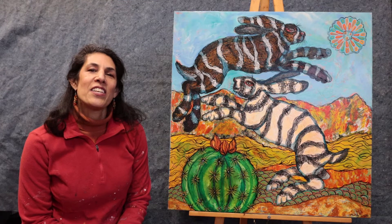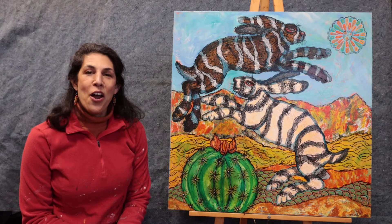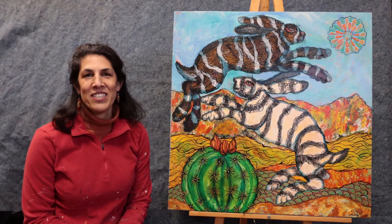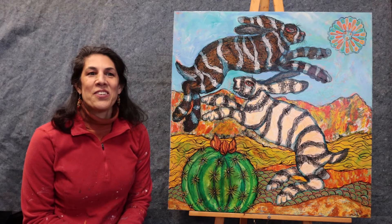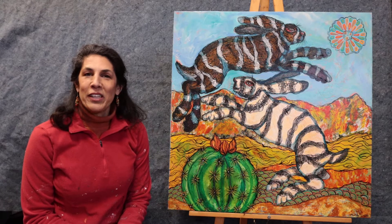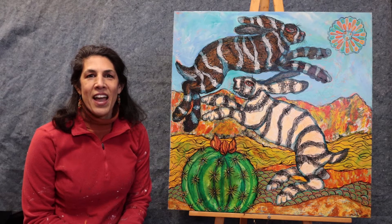I actually studied zoology at Oregon State University and our field trips were in Arizona, so we spent a lot of time in the deserts — the Sonoran and Mojave Deserts — and we always took a trip to the High Desert Museum in order to see the ecosystem in that area.